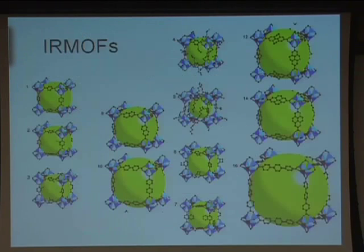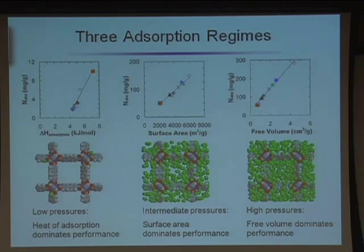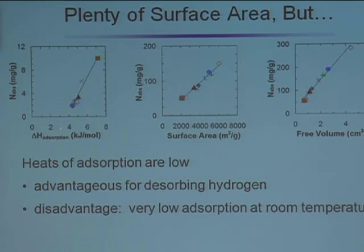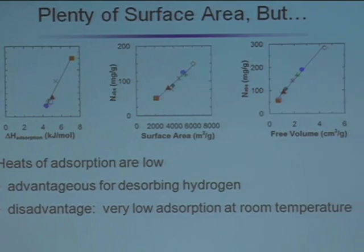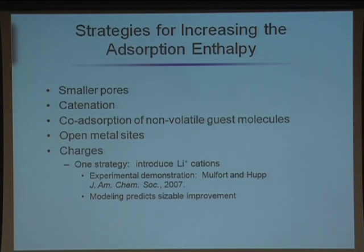We've been looking at how hydrogen uptake correlates with different properties of the material. With modeling you can very quickly screen a large variety of materials and look for trends. The bottom line is you've got plenty of surface area — if you could coat that surface area with a monolayer, you would meet the targets. The problem is it's not going to stick at room temperature. The low enthalpies are good in the sense that it's easy to get hydrogen back out, but you can't store enough at room temperature. So what you really need to do is increase the adsorption enthalpy.